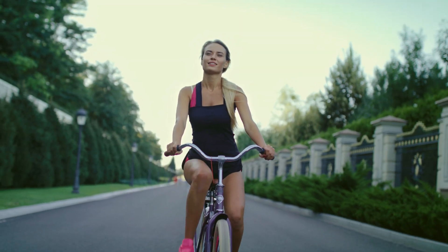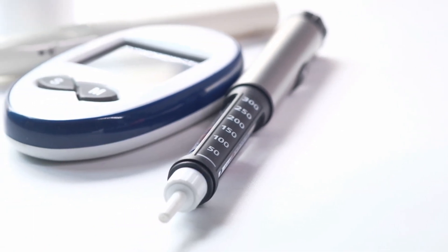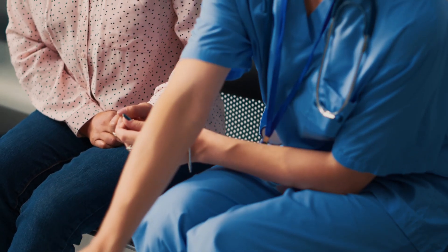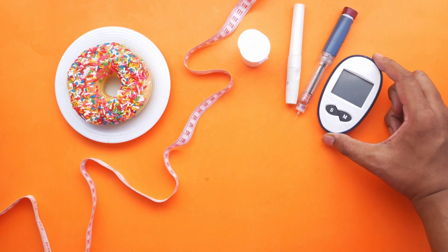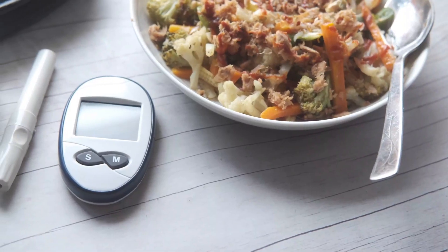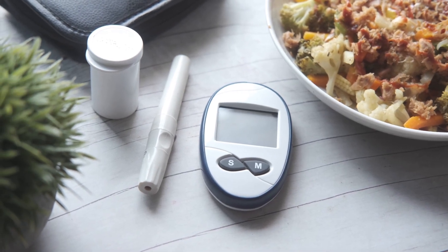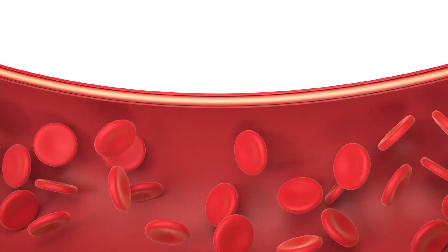Healthy habits can help to prevent diabetes by aiding in regulating blood sugar levels. If lifestyle changes are not adequate, medication such as insulin may be prescribed to keep sugar levels under control. For those living with diabetes, self-monitoring tips such as tracking glucose levels and checking for symptoms of low or high blood sugar can be extremely helpful. To prevent further complications, it is important to treat diabetes with medication or lifestyle changes, as a diagnosis of high blood sugar indicates a need for urgent medical attention.